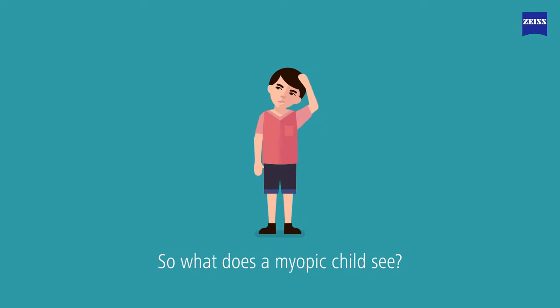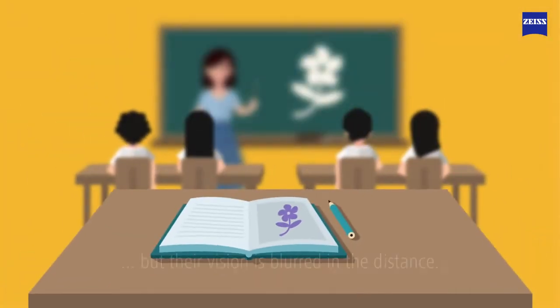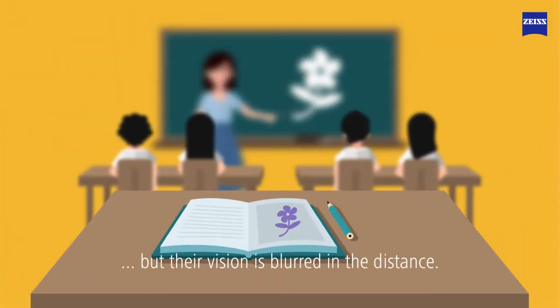So, what does a myopic child see? They can see objects nearby clearly, but their vision is blurred in the distance.